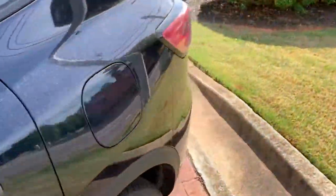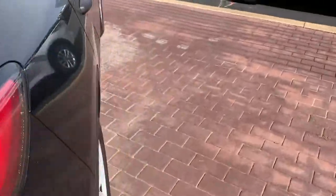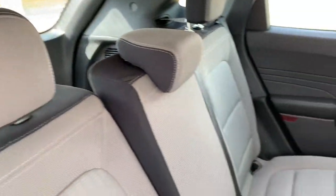Around the back here you have cargo room. You have a 60/40 split in the back seat that you can fold down should you need extra cargo room.